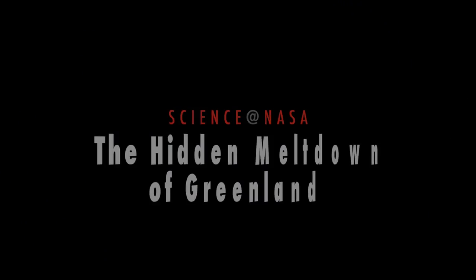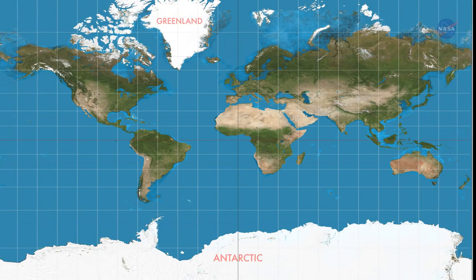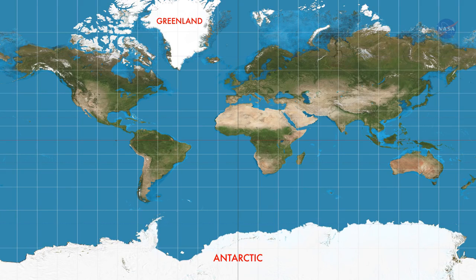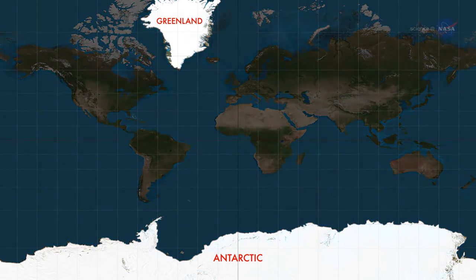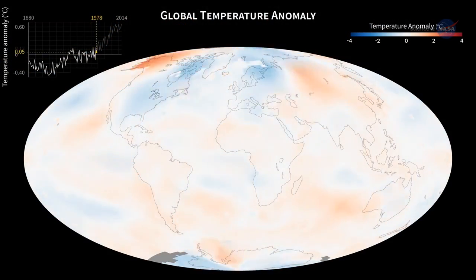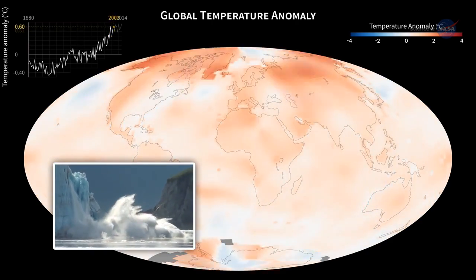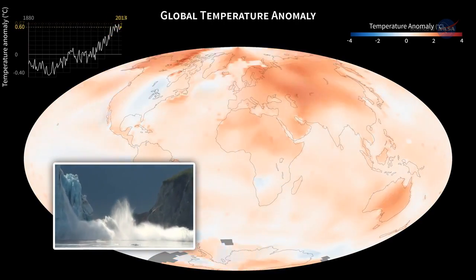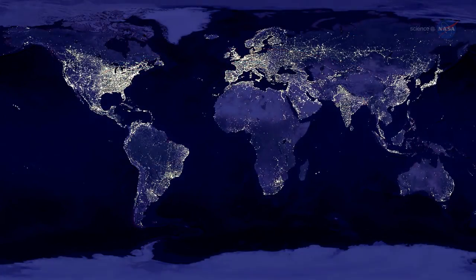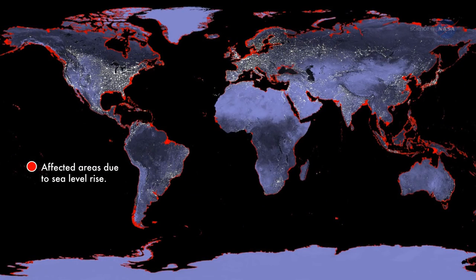The Hidden Meltdown of Greenland, presented by Science at NASA. More than 90% of our planet's freshwater ice is bound in the massive ice sheets and glaciers of the Antarctic and Greenland. As temperatures around the world slowly climb, meltwaters from these vast stores of ice add to rising sea levels. All by itself, Greenland could bump sea levels by 7 meters or 23 feet if its ice melted completely. And it's melting.